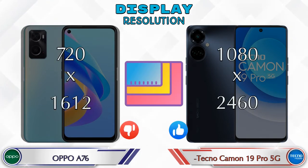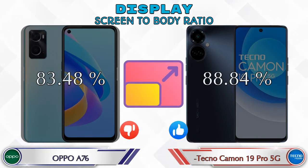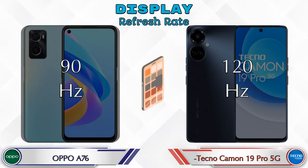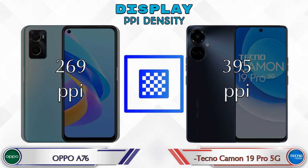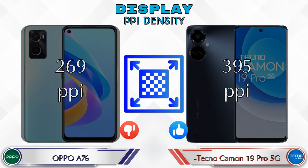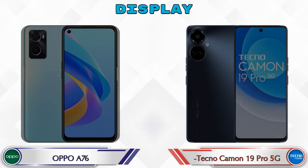Display resolution in the A76 is 720 by 1612, while the Camon 19 Pro 5G has 1080 by 2460. Screen-to-body ratio: the A76 has 83.48% while the Camon 19 Pro 5G has 88.84%. Refresh rate in the A76 is 90Hz; in the Camon 19 Pro 5G it's 120Hz. PPI density: the A76 has 269 pixels per inch and the Camon 19 Pro 5G has 395 pixels per inch. Brightness: the A76 has 600 nits and the Camon 19 Pro 5G has 500 nits.